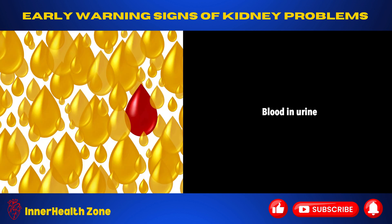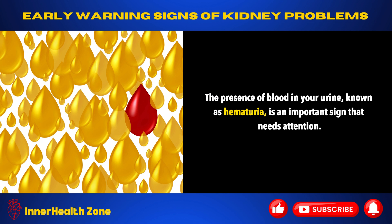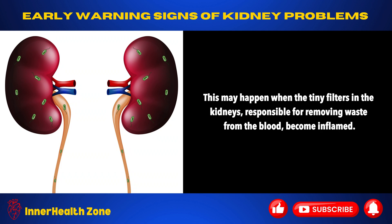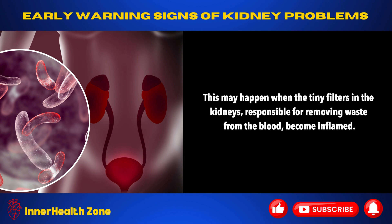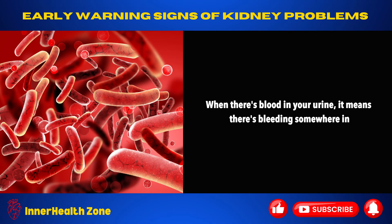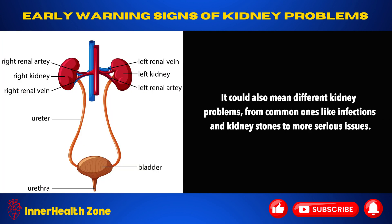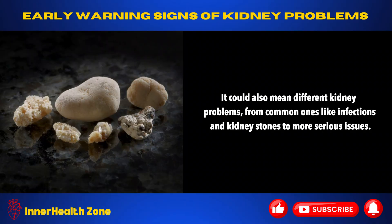Blood in urine. The presence of blood in your urine, known as hematuria, is an important sign that needs attention. This may happen when the tiny filters in the kidneys, responsible for removing waste from the blood, become inflamed. When there's blood in your urine, it means there's bleeding somewhere in your urinary tract — this includes the kidneys, ureters, bladder, or urethra. It could also mean different kidney problems, from common ones like infections and kidney stones to more serious issues.